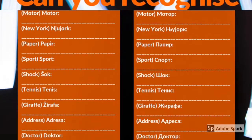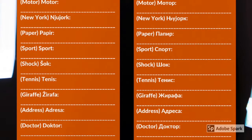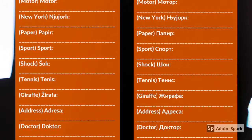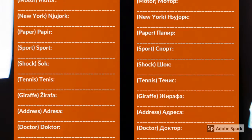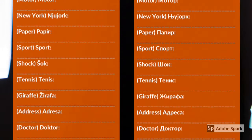And let's continue: motor, New York, paper, sport, shock, tennis, zirafa, adresa, doktor.